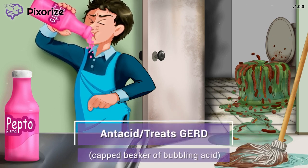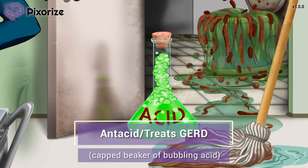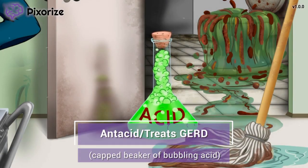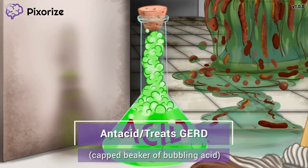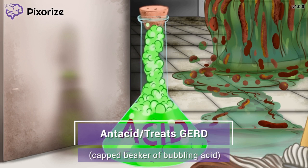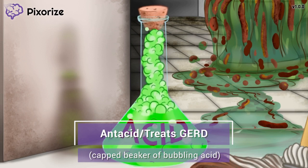The custodian is going to need some strong cleaner to get all this stuff cleaned up. Looks like he's prepared with a strong acid cleaner in a flask. The acid is bubbling up the narrow neck of this flask, but luckily the custodian capped it so it doesn't overflow. Here at Pixerize, we use a flask of acid bubbling up to symbolize gastroesophageal reflux disease, or GERD. The shape of the neck of this flask looks kind of like an esophagus connected to a stomach — our stomach is full of acid just like this flask, and in GERD, the stomach acid starts to flow up the esophagus, just like this bubbling acid is going up the narrow neck of the flask.